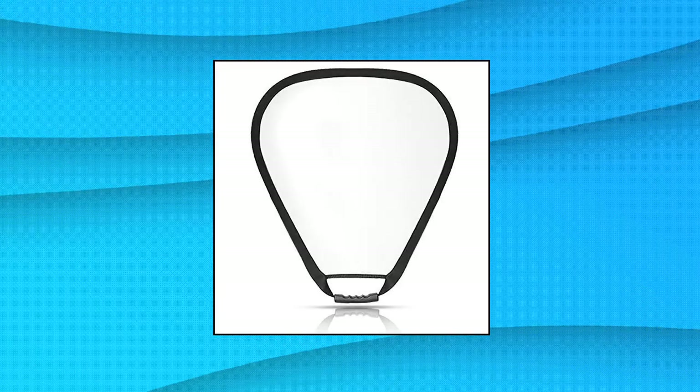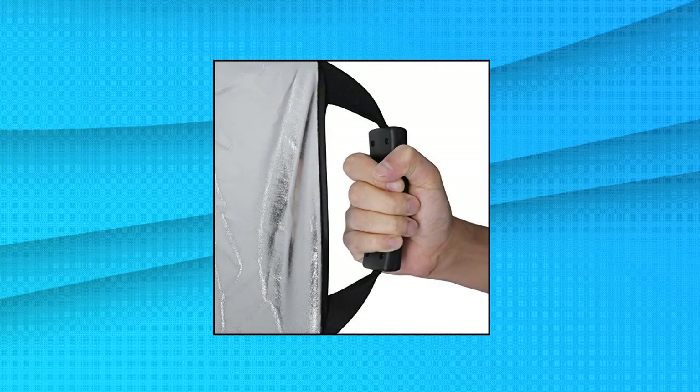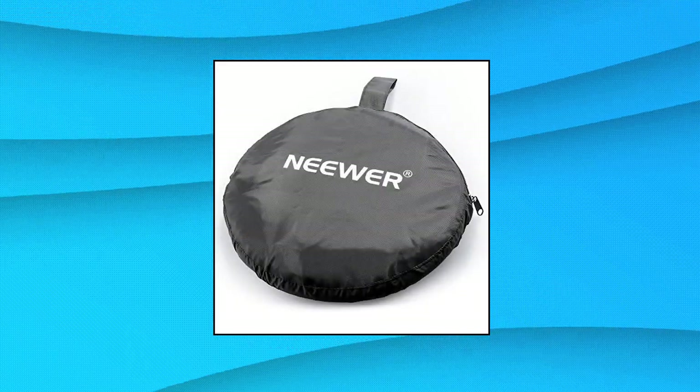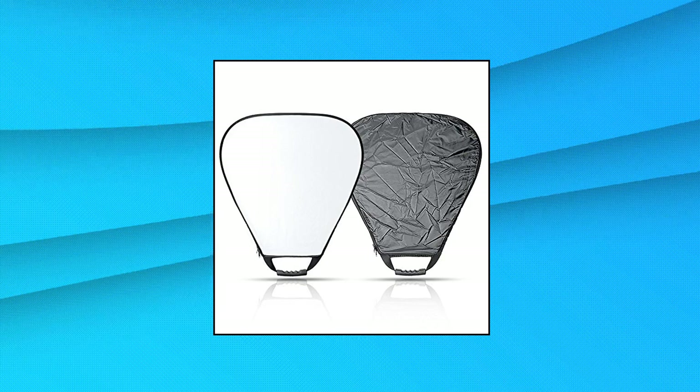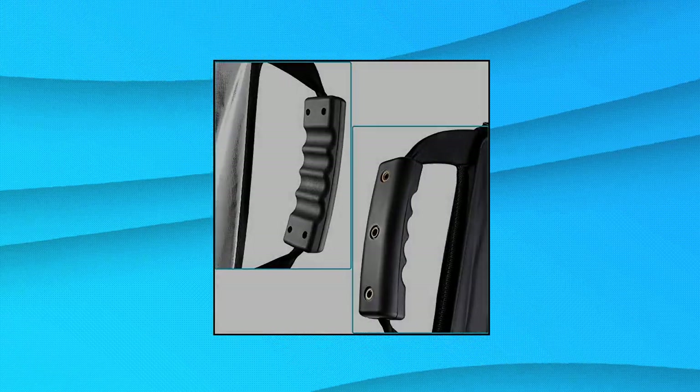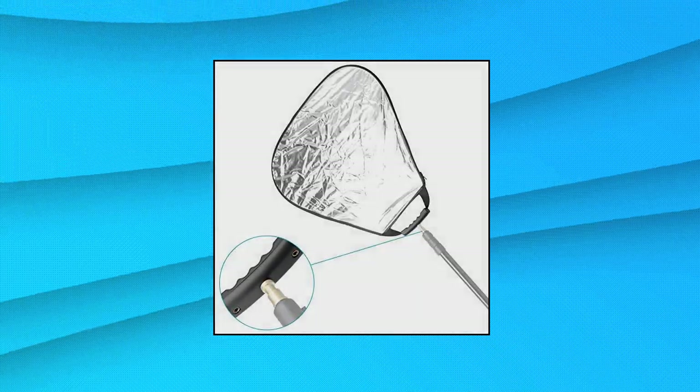Neewer 24-inch Collapsible Triangle Multi-Camera Lighting Reflector. These reflectors can fit any standard reflector holders. The comfortable lightweight grip allows you to use it with one hand. Made of black heavy-duty material with a sturdy zipper — durable, portable, and ideal for outdoor photography activities.